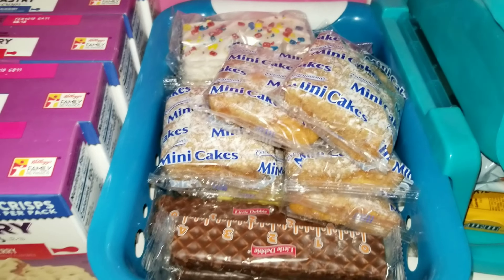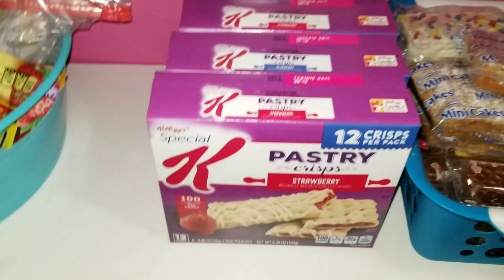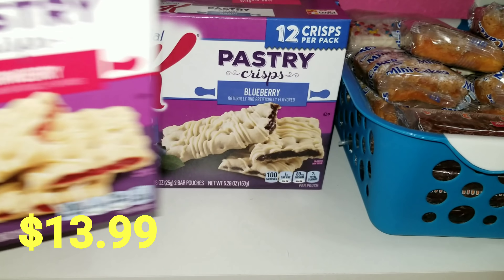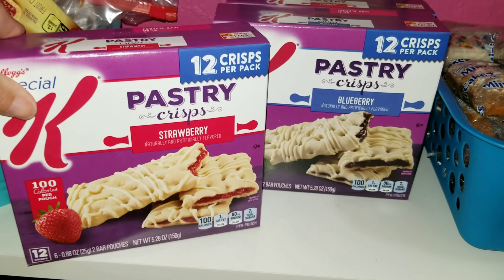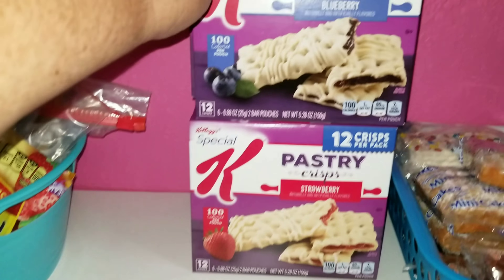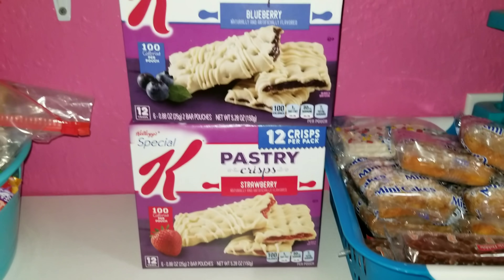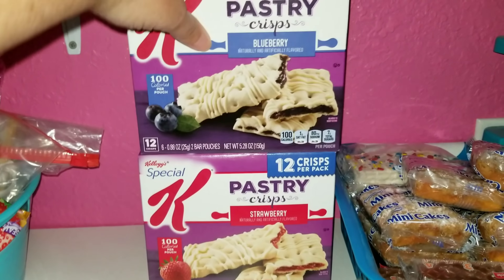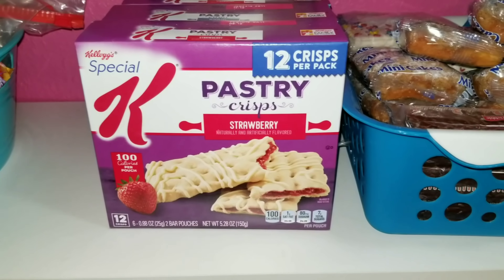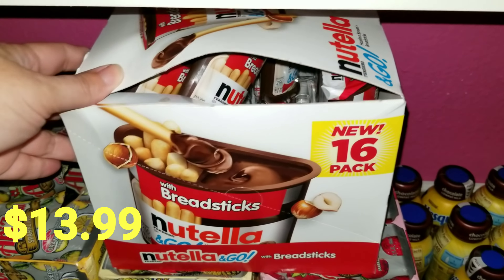We just like to have junk in the pantry for when we do want it. We also bought these Kellogg's Pastry Crisps — I have blueberry and strawberry. We love these just to grab and go. They came as a six-pack; I will try to leave the prices for you guys. We have plenty of those now so the girls can just grab them as a snack or have them as part of their lunch.